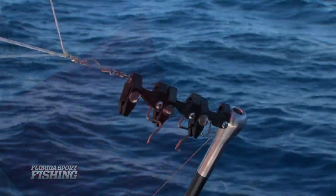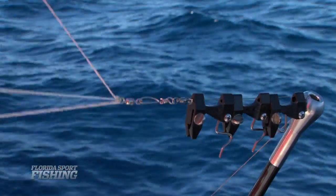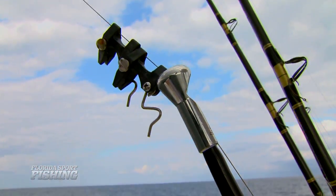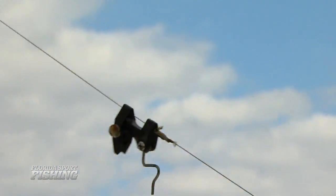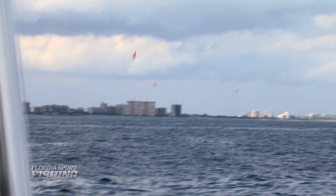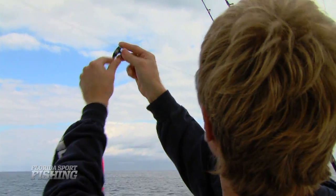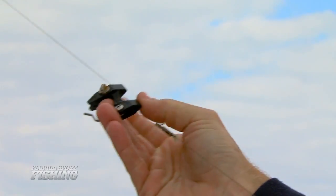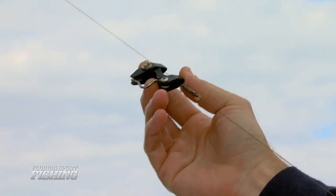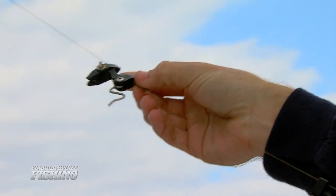The next part of the equation are multiple kite clips, which must be drilled to size and matched with appropriate swivels. Similar to double and triple outrigger setups, staggered kite clips provide anglers the ability to present up to three baits off each kite. Clip tension must be adjusted for the prevailing conditions as well as the size of the bait. Once a fish strikes, the kite clip pops open, releasing the line, and the angler is free to fight the fish.